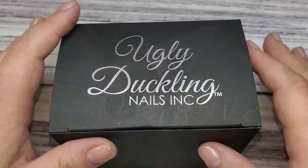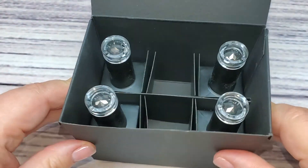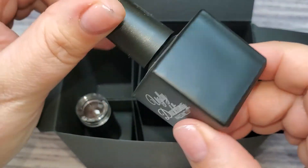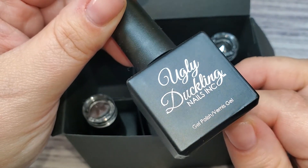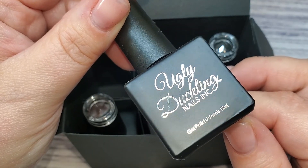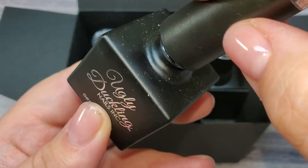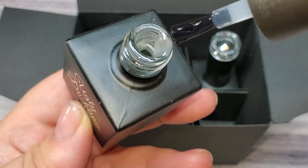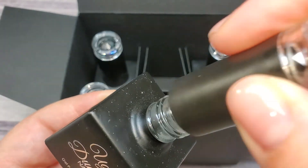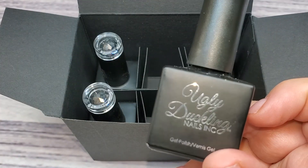Next up is Ugly Duckling. I get this from a US supplier rather than directly from Ugly Duckling — that way it's a lot cheaper and quicker for shipping. They sell other pro-only brands such as Young Nails. I can link that in the description box. I picked up four of the matte top coats. This is my absolute favorite matte — it doesn't separate over stamping, doesn't smear, is super matte, and the feel is really nice and soft. I grabbed four, hopefully that'll last me a while.